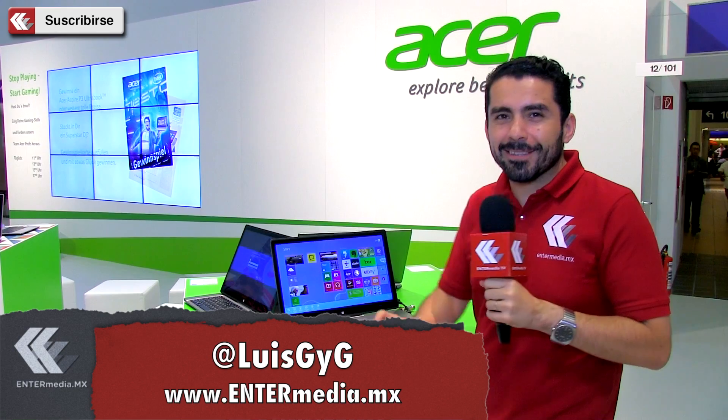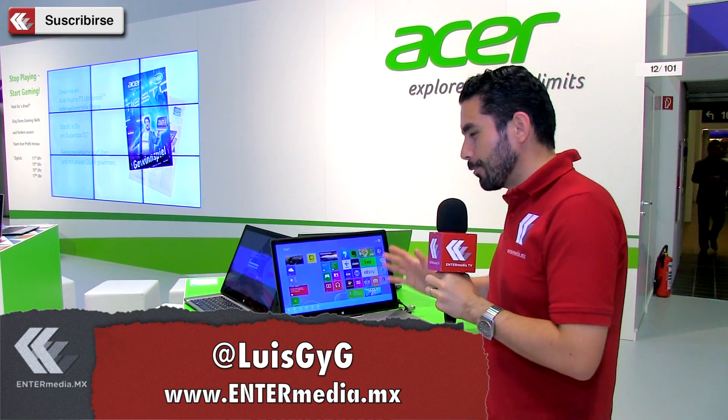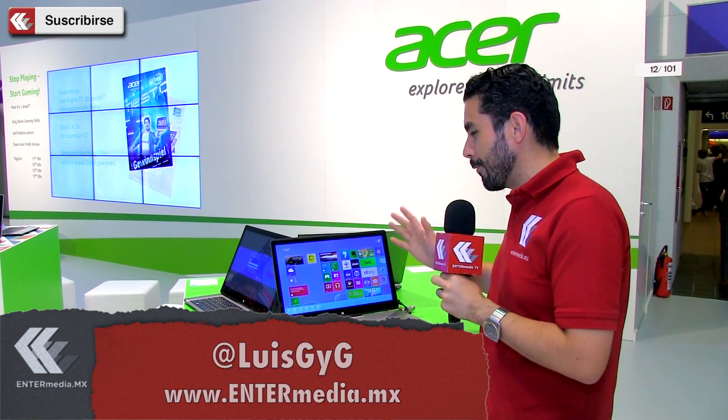Amigos de Intermedia, ¿cómo están? Yo soy Luis G&G y estamos en la búsqueda de los productos más exitosos aquí en IFA 2013.